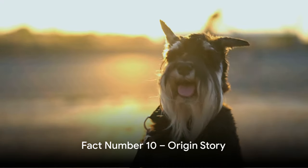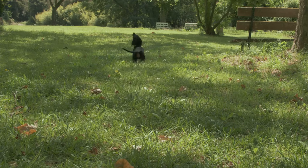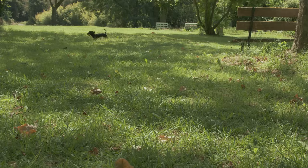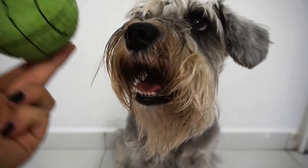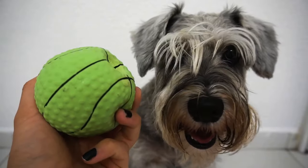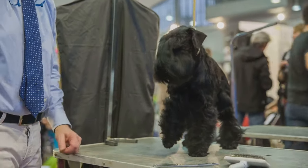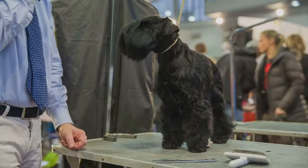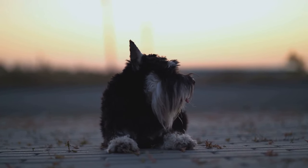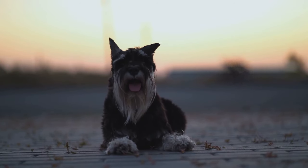Starting off our list at number 10 is the origin story of this popular breed. The miniature schnauzer hails from Germany, bred from a mix of standard schnauzers and smaller breeds. Their primary purpose was to be efficient ratting dogs on farms, making them a practical choice for farmers. Their compact size allowed them to chase pests even into small hiding spots, proving their worth in a working environment. A charming mix of utility and companionship — who knew these cute little dogs had such a practical beginning?